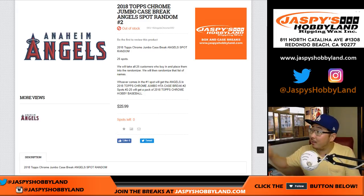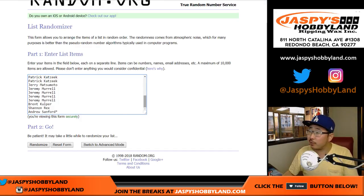Hi everyone, Joe for JazzBeatsHobbyland.com. We finally filled the Angels spot random for Chrome Jumbo No. 2, which is already sold out, so coming up after this will be Chrome Jumbo 2. Alright, big thank you to all of these folks for rallying around this spot random and making it happen.